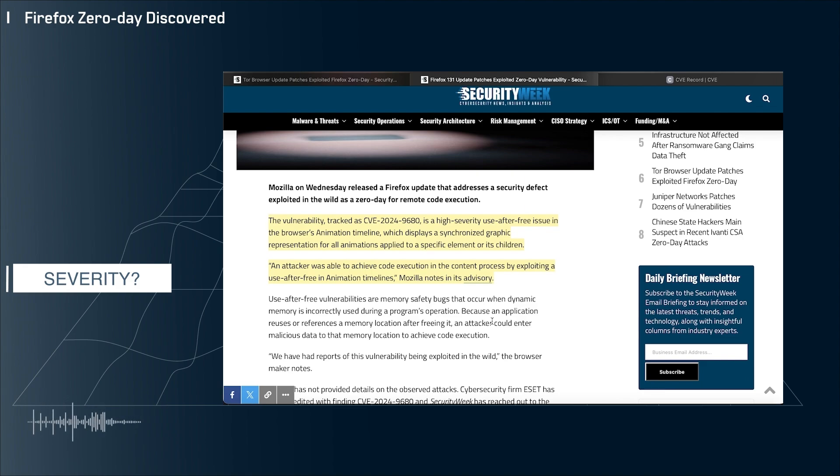According to this article, this is the first exploited zero-day for Firefox in 2024 — they made it all the way to October, which is honestly a pretty good track record, so kudos to Mozilla. But as I said, this is a pretty severe vulnerability, so update your Firefox installs. With that, I'll leave it there. As always, thanks for watching — please like, comment, subscribe, and I will catch you next time.